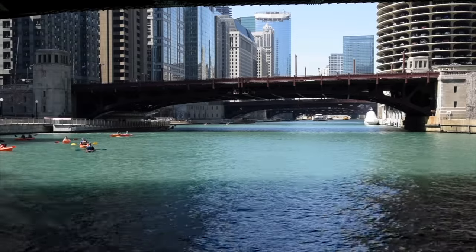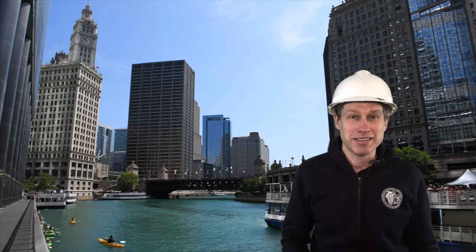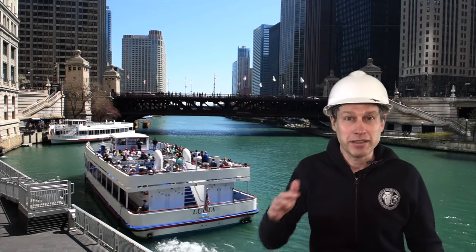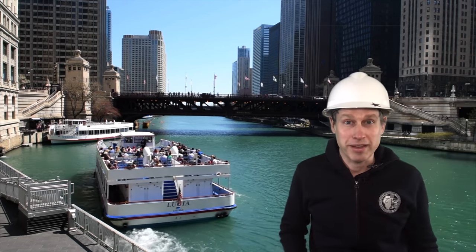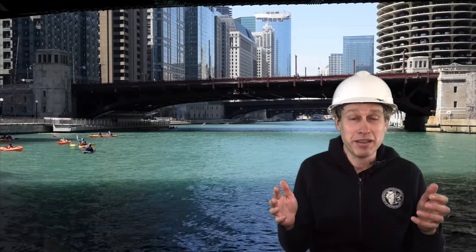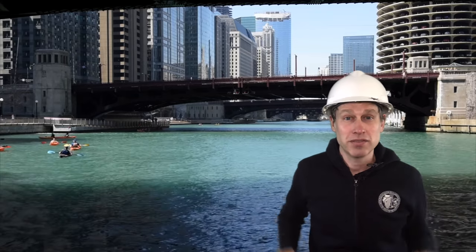The Chicago River today is a lot different. We're on the main stem downtown and the banks are now very well defined. In fact, in some places there are even buildings like the Wrigley Building built right up to the edge of the water. The river itself is also wider and deeper, and the top surface of the water is now significantly lower in elevation than the surrounding landscape. One more thing you can't see here: the flow of the river has been reversed so it no longer flows into Lake Michigan — today it flows away from the lake. I'll show you how that was done to protect the lake from pollution and provide drainage for the region.